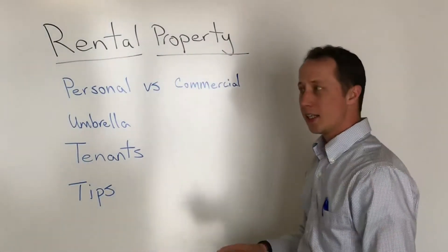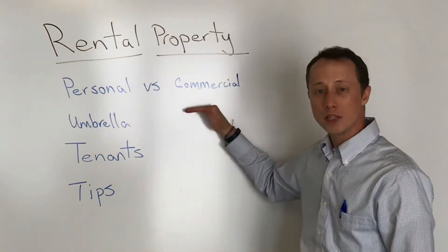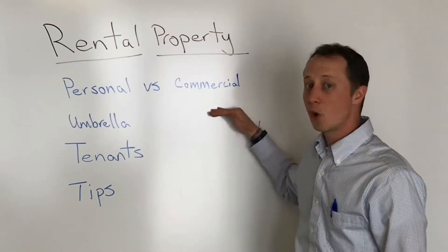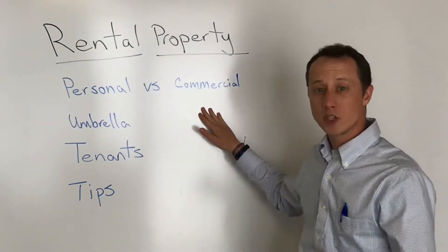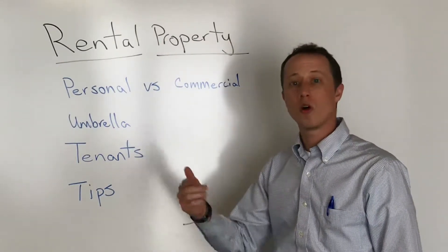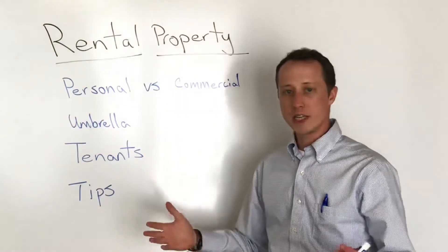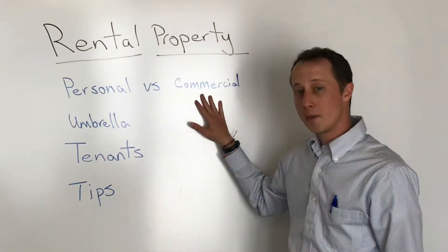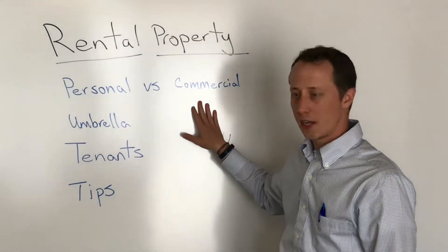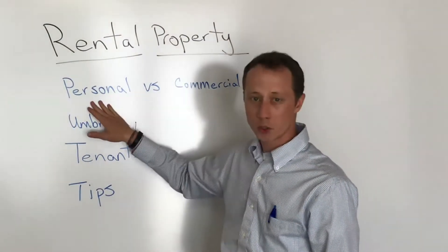The benefits of the commercial side: if you're planning to grow and adding more properties, at a certain number of units you can actually start getting some price breaks. You can keep bulking it up — I've had clients with as many as a hundred rental properties on one policy. Every time you buy one, you just call and add it on to the current one. Your bill reflects the difference the following month — very easy, very straightforward. This usually has a little better liability protection and it's built much more for a business mindset, including business income and loss of business income coverage.